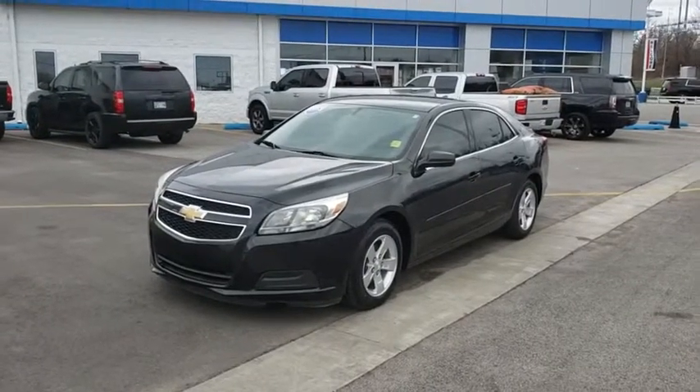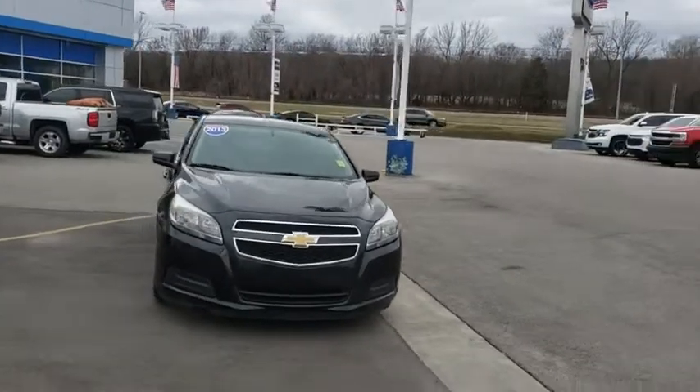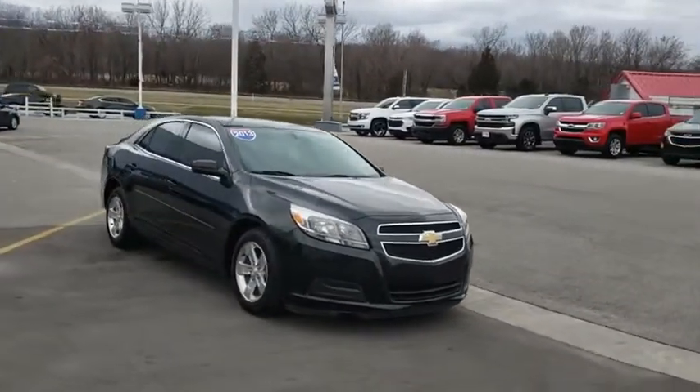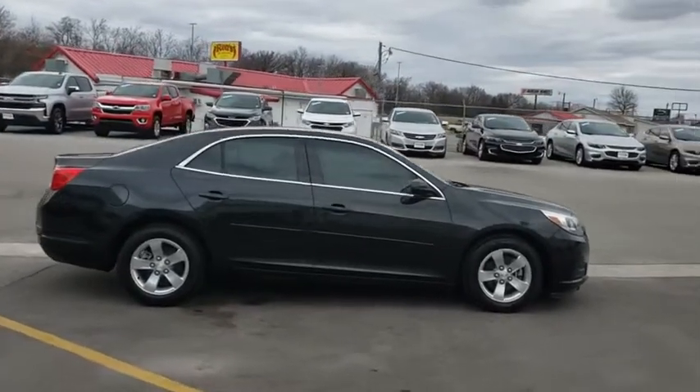The 2013 Chevrolet Malibu — a combination of performance and fuel economy. The Malibu is a great commuting car. This vehicle has less than 90,000 miles. Here are some of this vehicle's great options.